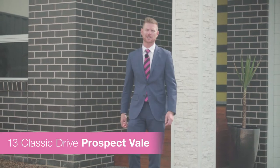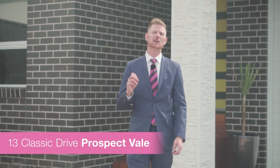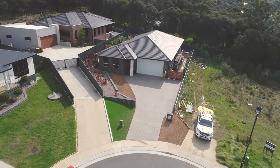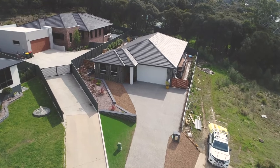Today we're coming to you from 13 Classic Drive here in Prospect Vale. The thing I love about this property is the internal abundance of space, with a huge kitchen which flows seamlessly to your open plan living. Come and check it out — we've got double glazing for the added benefit.